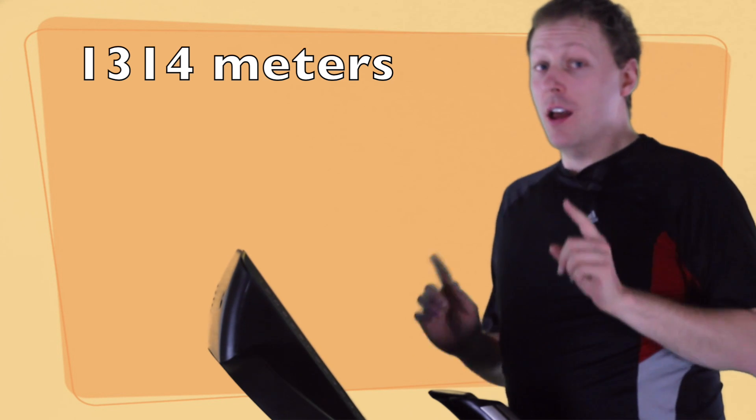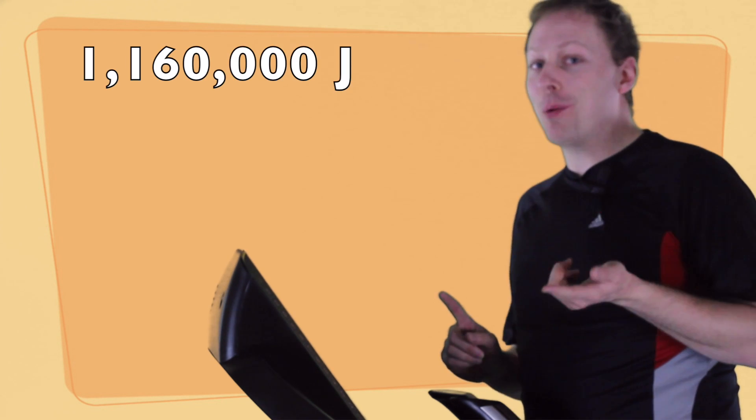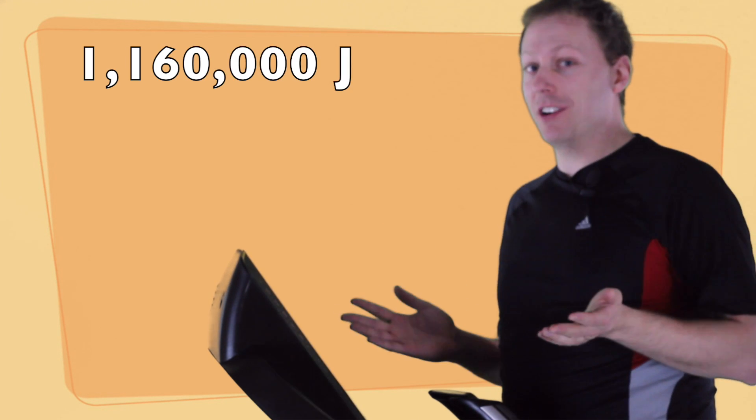I'll get that — one point three kilometers. I'll stop the treadmill once I've ascended to that height or have burned that 1.16 million joules, whichever comes first.